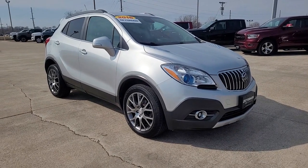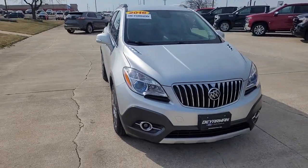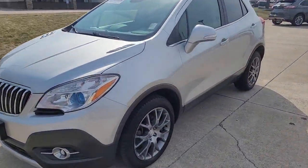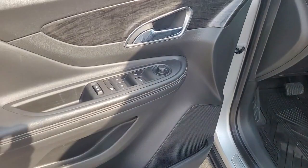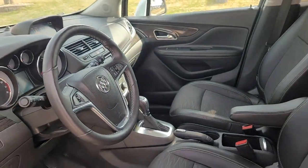Get acquainted with the 2016 Buick Encore. This vehicle still has fewer than 60,000 miles on the clock, so it won't last long. The Encore has all the tools to help you navigate your world, from technology that keeps you connected to nimble handling, power and efficiency, all wrapped in a sleek, luxurious package.